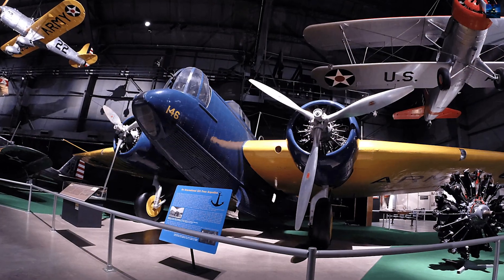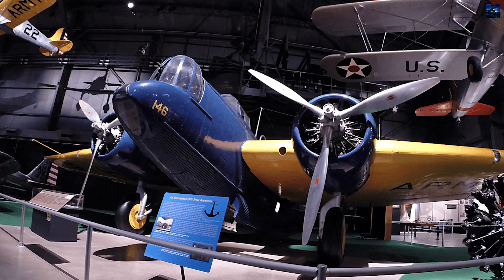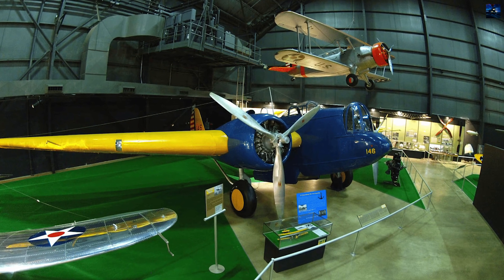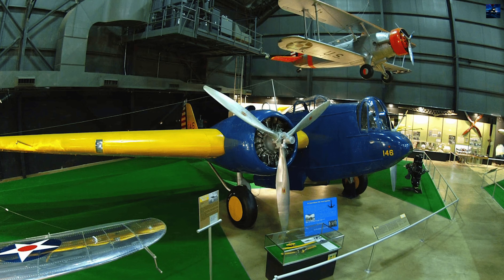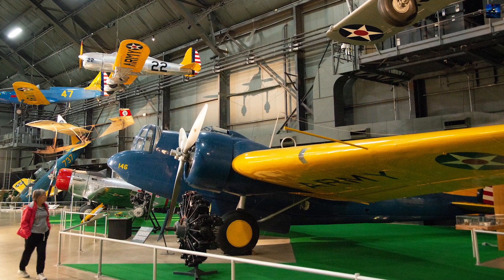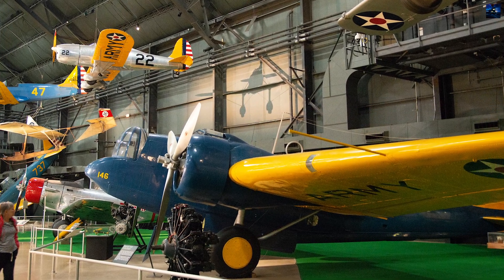The only surviving complete example is on display at the National Museum of the United States Air Force at Wright-Patterson Air Force Base near Dayton, Ohio. In summary, the Martin B-10 was a groundbreaking aircraft that set new standards for bomber design. Its innovations influenced bomber designs worldwide for decades, making it a crucial part of aviation history.